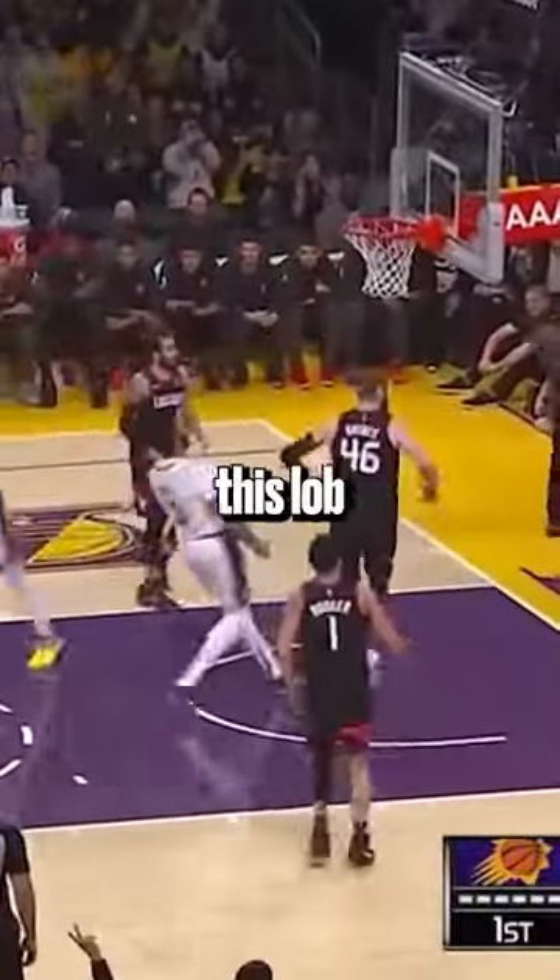At number five, we have this poster against the Phoenix Suns. Absolutely nothing was stopping AD from getting to the rim on this lob.